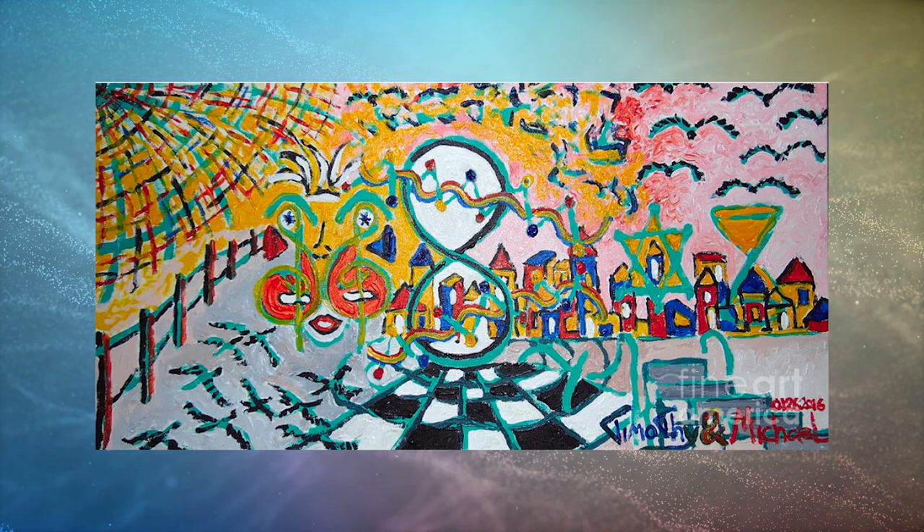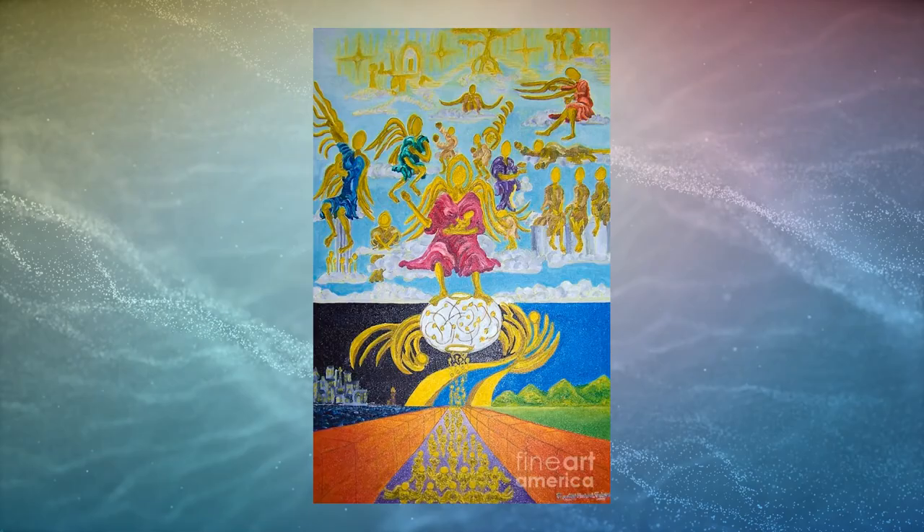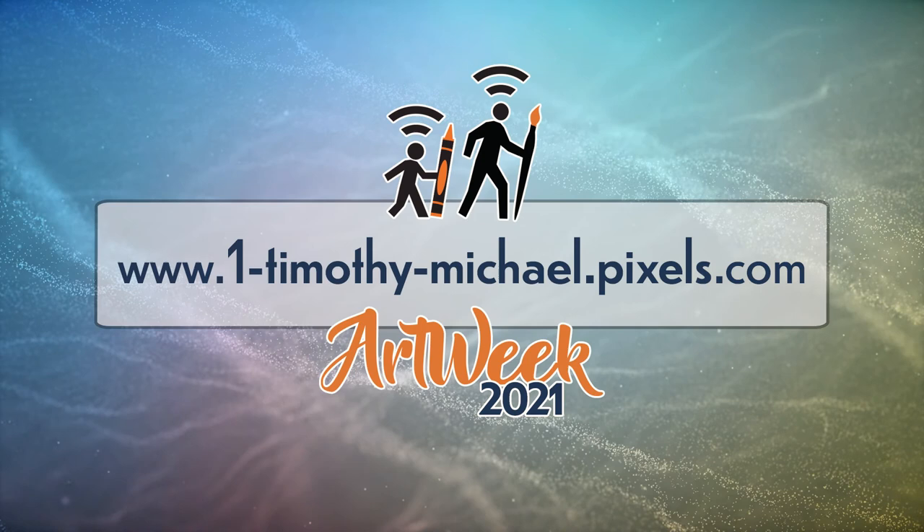I'd just like to say that I'm happy to be doing this art week this year in Nashua and the chance to show my work and the progress that I made over the years and show it to people that might be interested in it. I appreciate people who enjoy fine art and art history and the visual arts — that's what I enjoy doing. To find my artwork online, you can find me at fineartamerica.com.